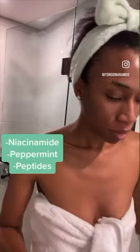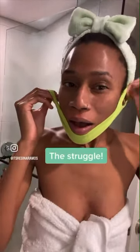Reviewing Wishful's chin lift mask. This mask actually contains niacinamide, peppermint, and peptides, but let's be serious — if you actually want those benefits, you're gonna have to get a serum. The same thing goes for sheet masks; these should be used for like a spa day.